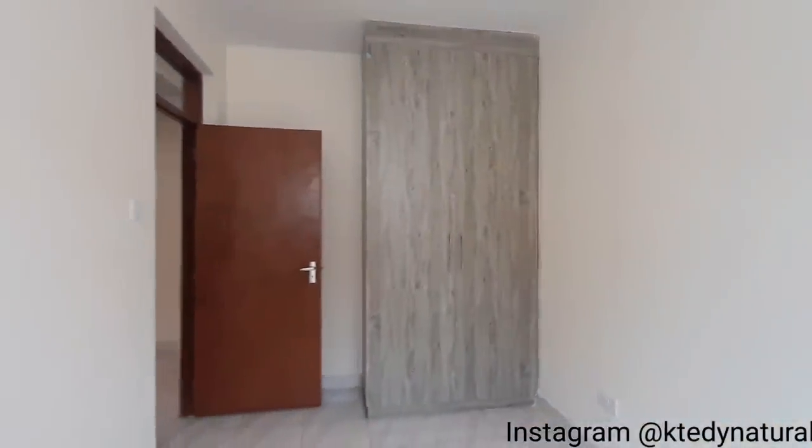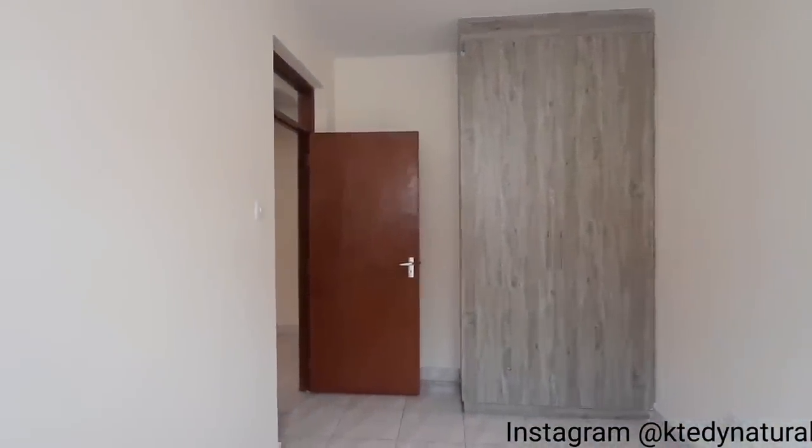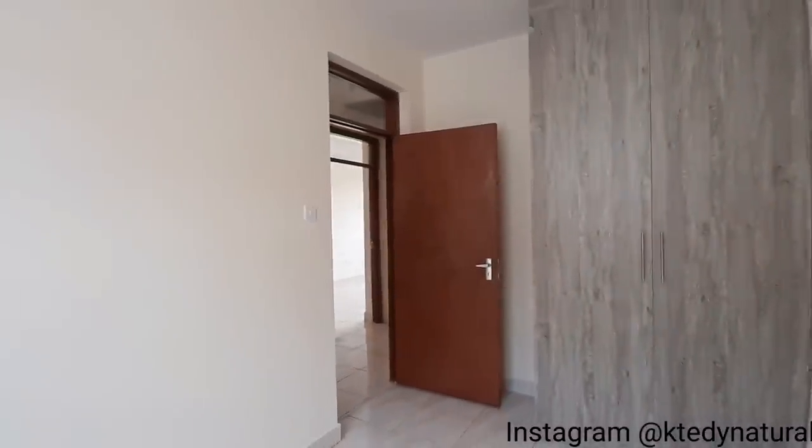This is the third bedroom — remember, this is a three-bedroom maisonette. We have a built-in wardrobe unit; it's actually a replica of the second bedroom.